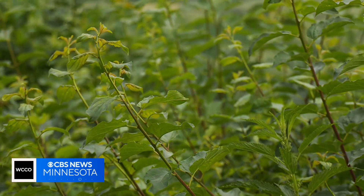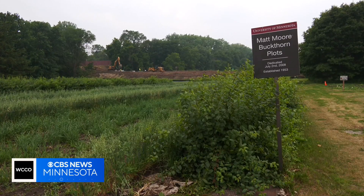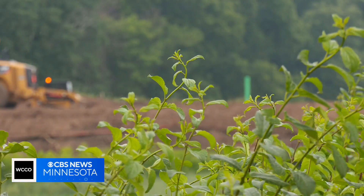This is just the beginning of the three-year study — this is extremely early. Just three weeks ago, the U started surveying infected buckthorn across the state. There's hope that crown rust could make a big dent in a big problem.